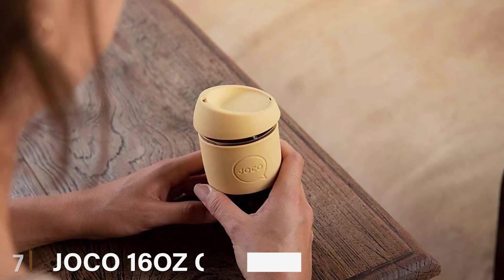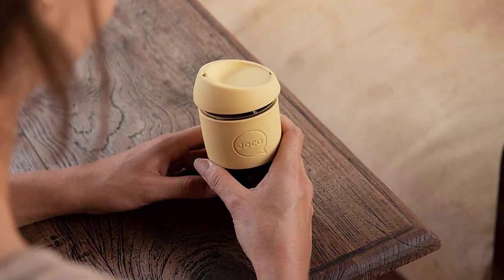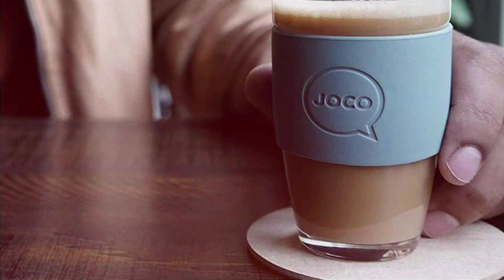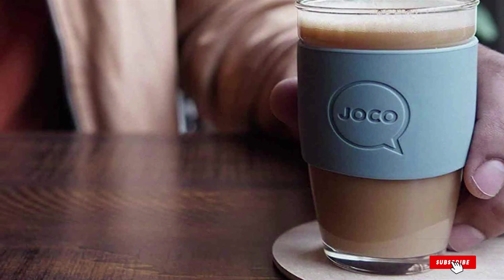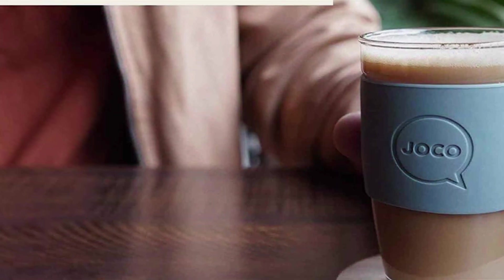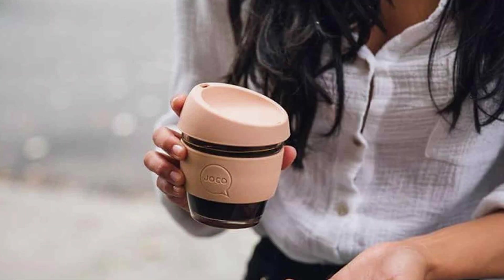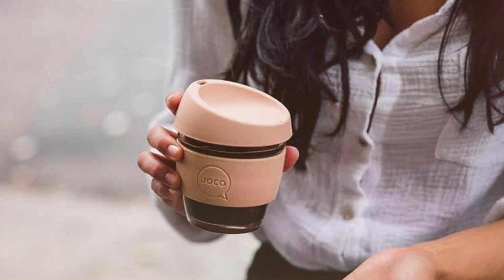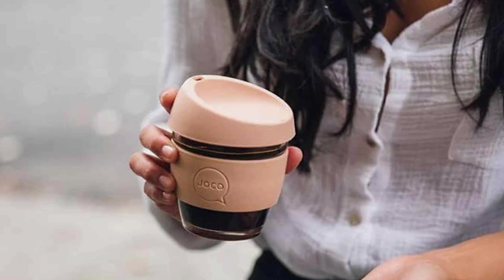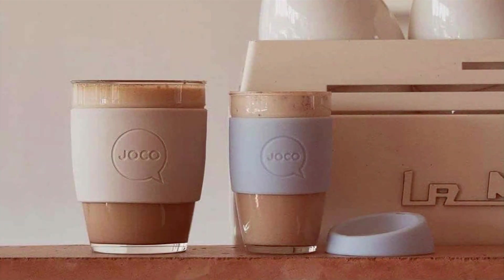Last but certainly not least at number 7, we have the JoCo 16 Ounce Glass Reusable Coffee Cup. The JoCo 16 Ounce Glass Reusable Coffee Cup is a testament to eco-friendly elegance. Crafted from high-quality, non-porous borosilicate glass, it doesn't impart any flavors to your coffee, ensuring a pure and consistent taste every time. The cup's design is minimalist yet sophisticated, available in various colors to suit any style. Its thermal sleeve provides insulation and makes the cup easy to hold even with hot beverages.